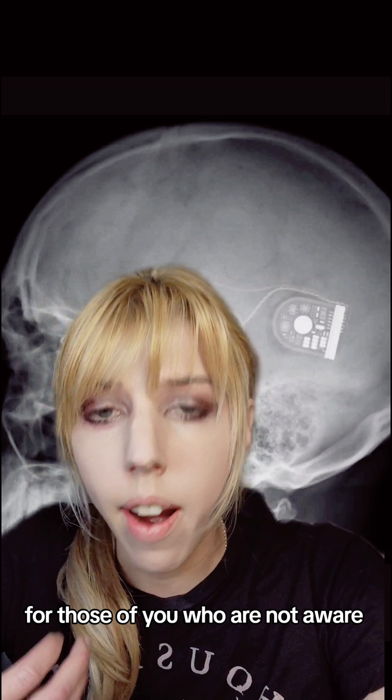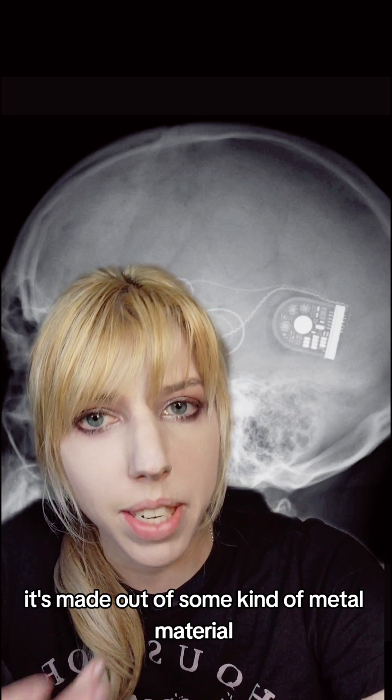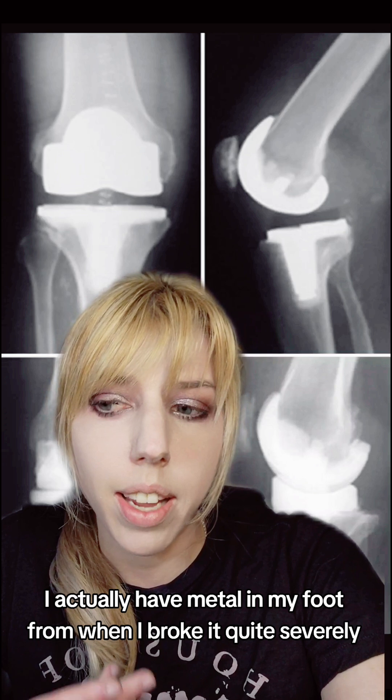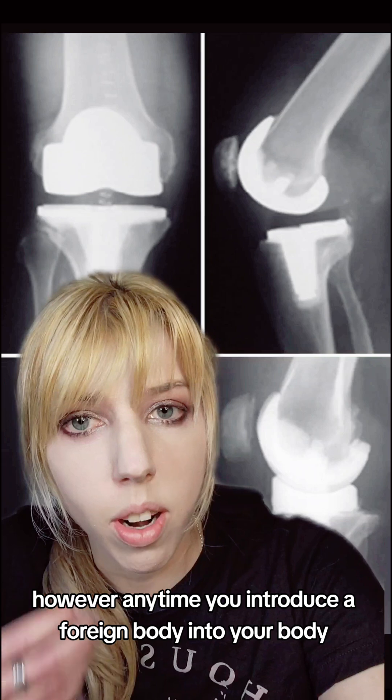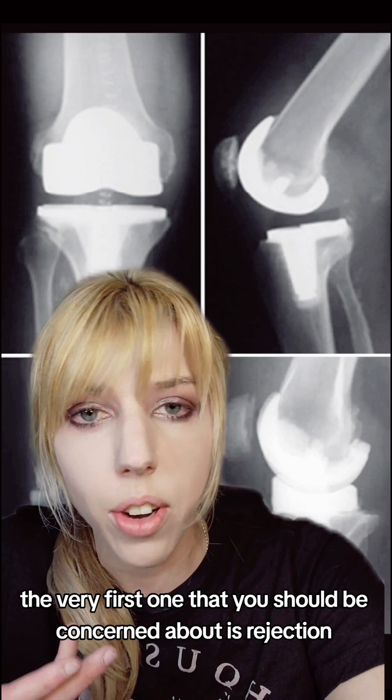For those of you who are not aware, usually when there is an implant it's made out of some kind of metal material. I actually have metal in my foot from when I broke it quite severely. However, anytime you introduce a foreign body into your body it becomes an infection risk.